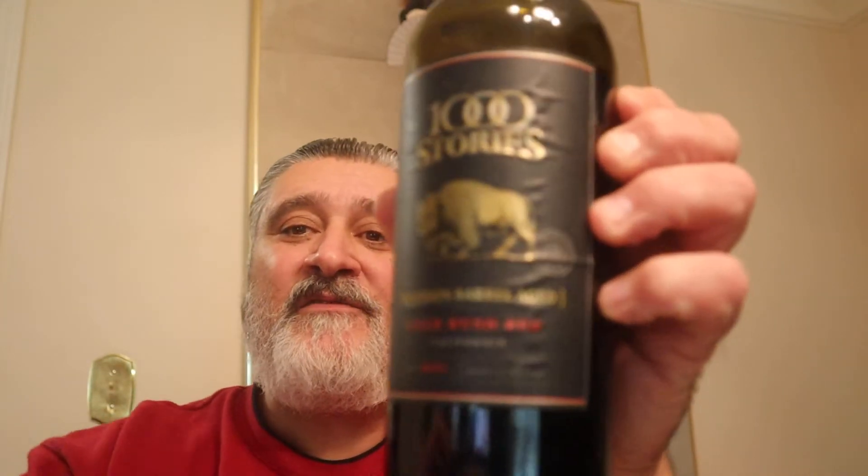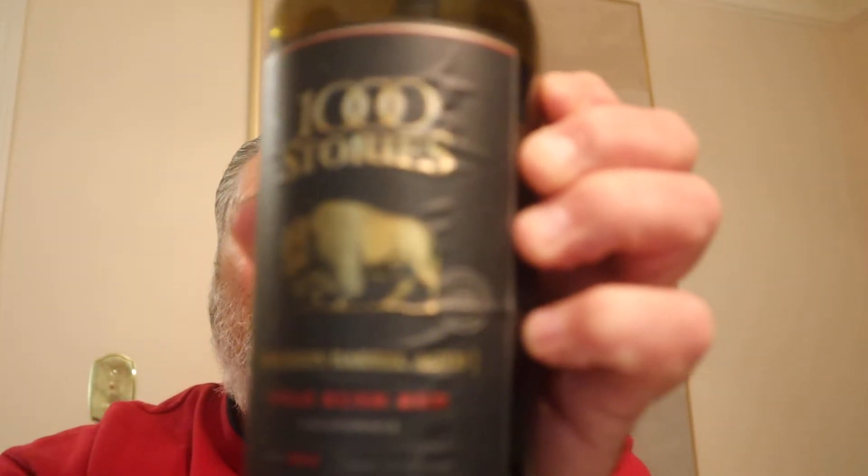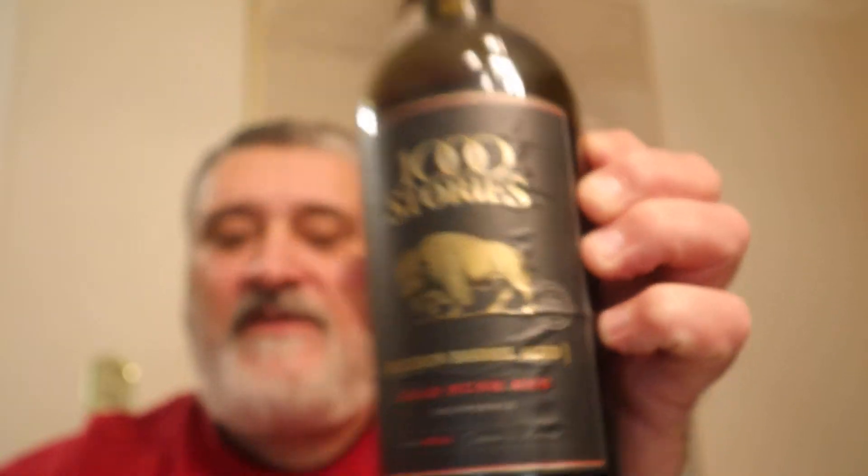Hello everybody, welcome to another great episode of Hillbilly Select Reviews. Today we are doing Thousand Stories Bourbon Barrel Aged Gold Rush Red Blend from California. It is 15% ABV, and like I said, this is 2014, so it's six years old — I've had it for several years.